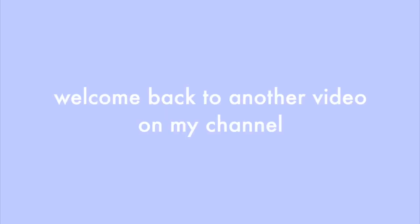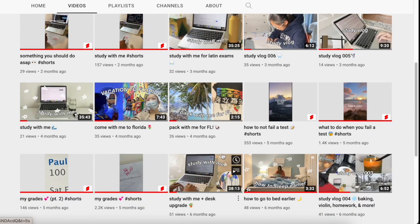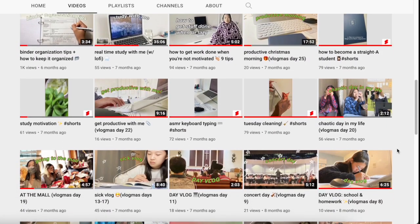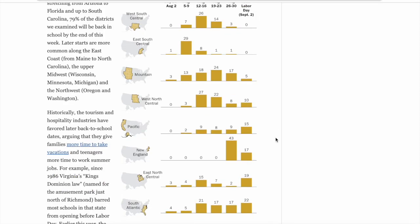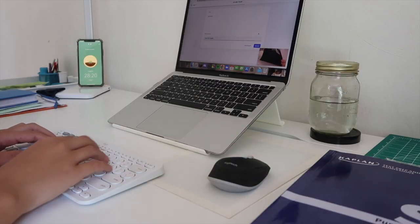Hey guys and welcome back to another video on my channel. Since my upload schedule has been so regular recently with tons of videos showing study tips in the last month, I thought I would finally do a video with actual tips in it. And because school is starting soon, this video is about things to avoid for the upcoming school year. Let's get right into the video.